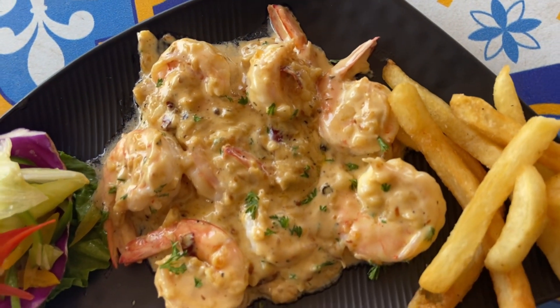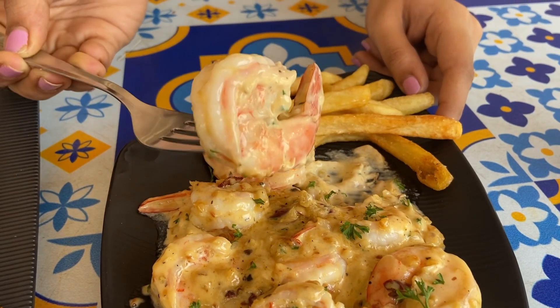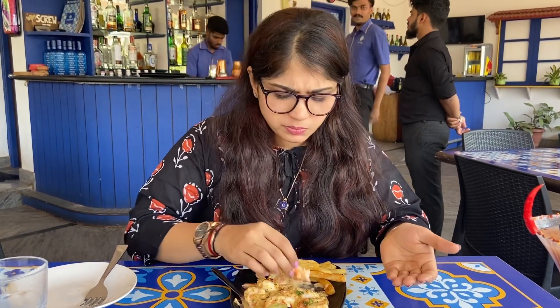One portion can be shared by two to four people. The prawns had a very nice buttery garlicky gravy which was delicious. The prawns are very crunchy to bite into — I absolutely loved this dish and I would go back especially for this.